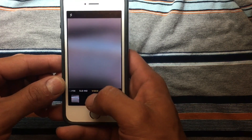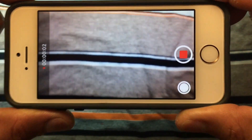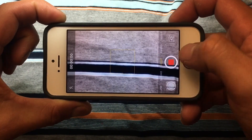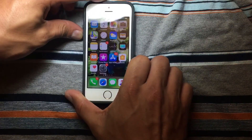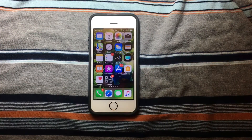All right, the video — you can see everything is just working fine. It's working just as it's supposed to. Remember, this is the oldest device that Apple is going to support.